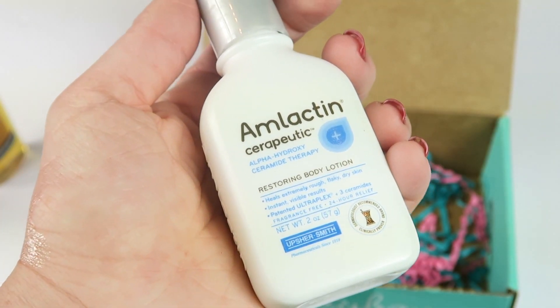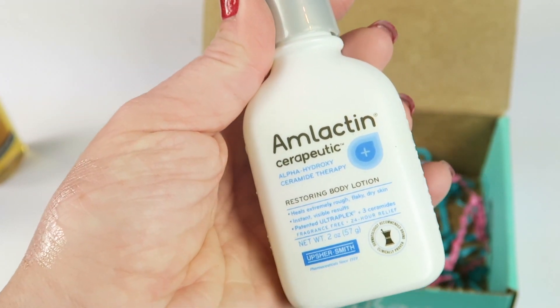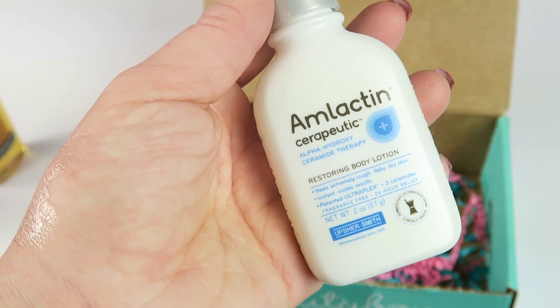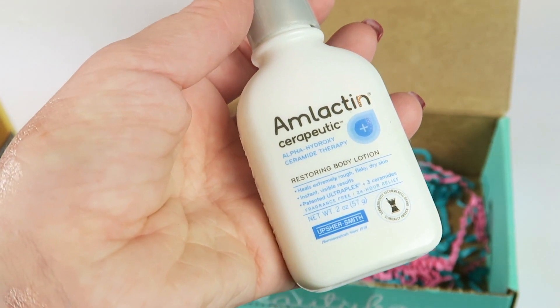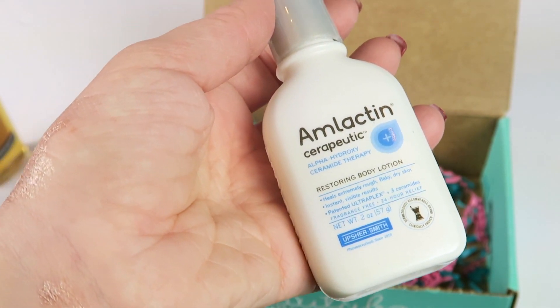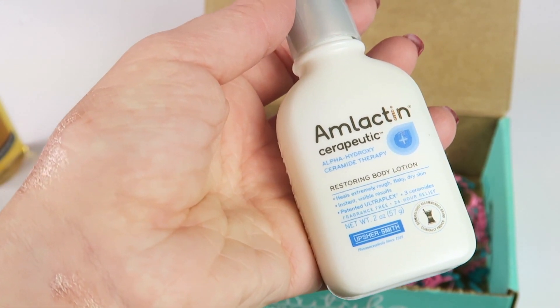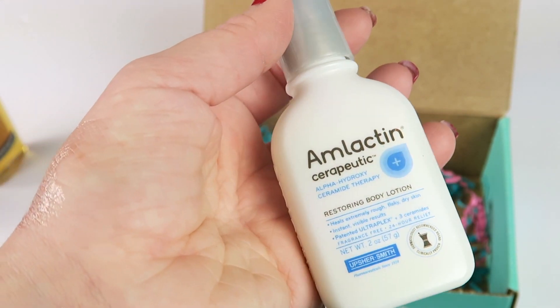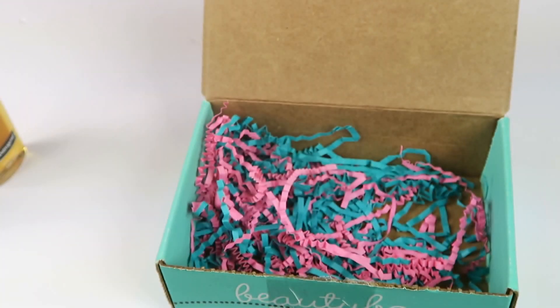Lactan therapeutic restoring body lotion retails for $2.99 and is also full-size. It transforms your dry, rough skin — it's a moisturizer that relieves dryness for up to 24 hours. Apply after your daily shower with the body wash they included, and enjoy softer skin that's holiday party ready!